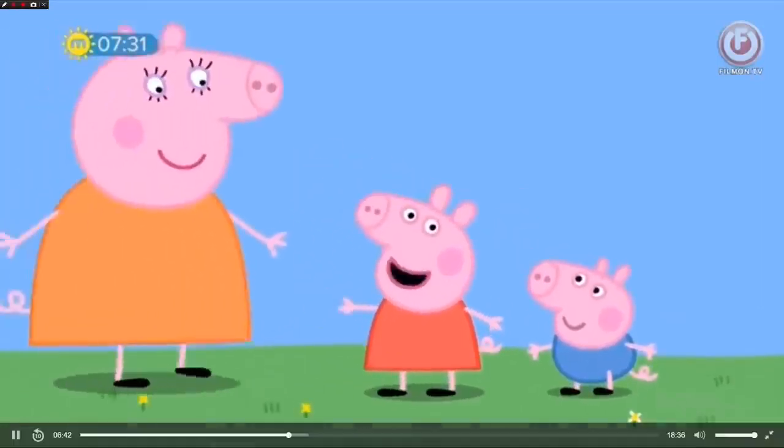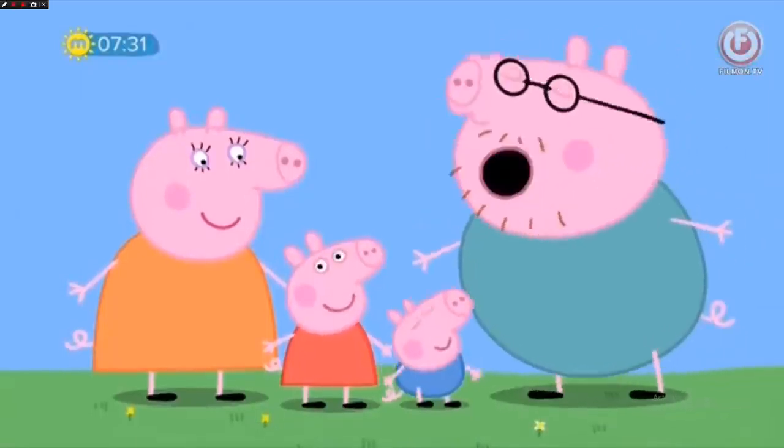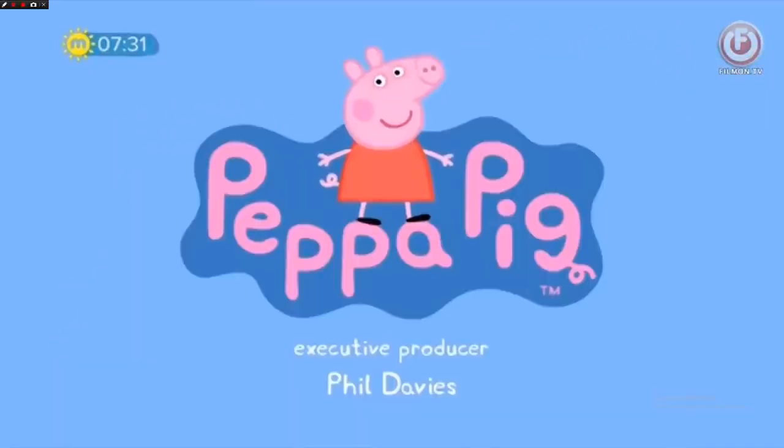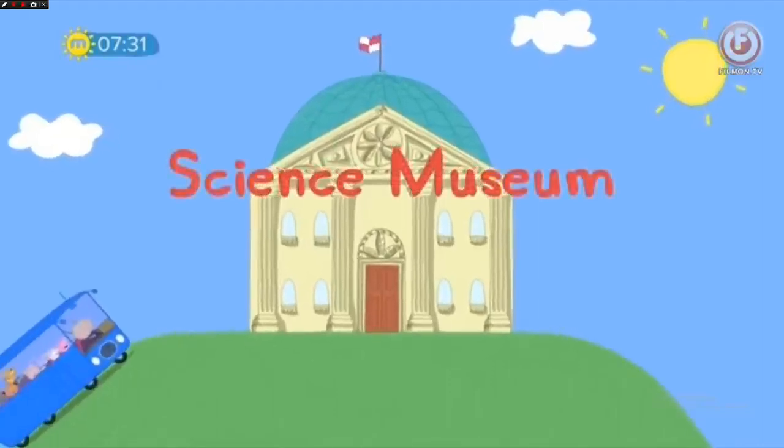George, this is Mummy Pig, and this is Daddy Pig. Peppa Pig — Science Museum.